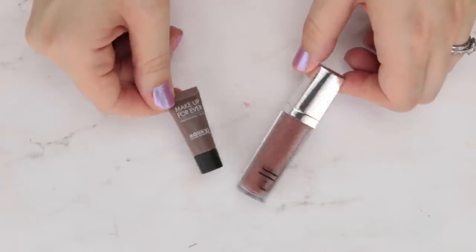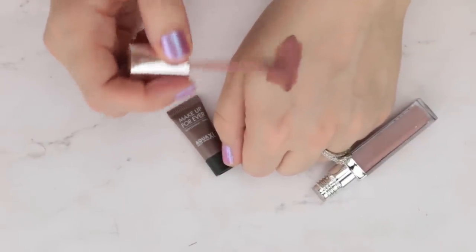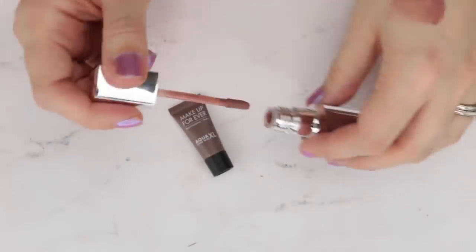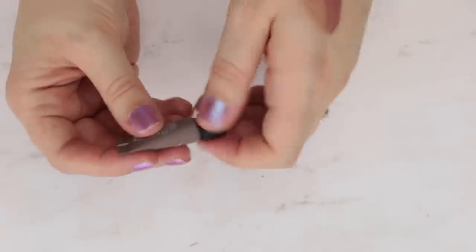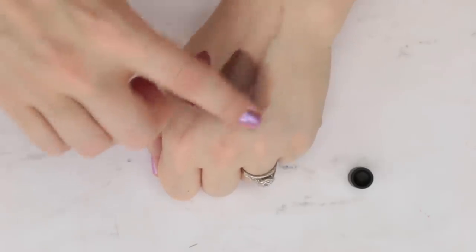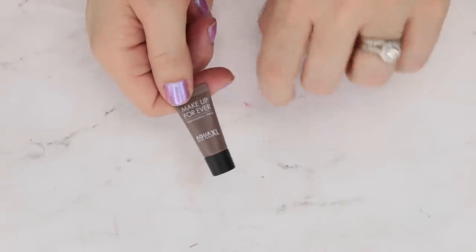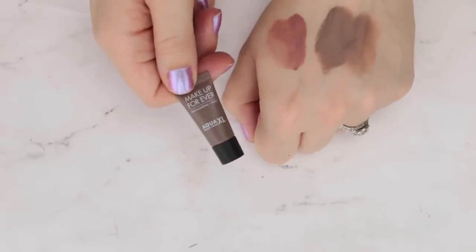I have two matte shadows here. I don't use liquid matte shadows a ton. This is part of the e.l.f. Beautifully Bareline in the shade Blushing Rose — it's pretty, a good all-over lid color, but I'm just not reaching for it, so I'm going to pass it along. The second is a sample size of the Make Up For Ever Aqua XL in shade M56, a really pretty taupe shade. I liked it and used it quite a bit, but I don't have much left and I've decided it's probably not worth purchasing full size.